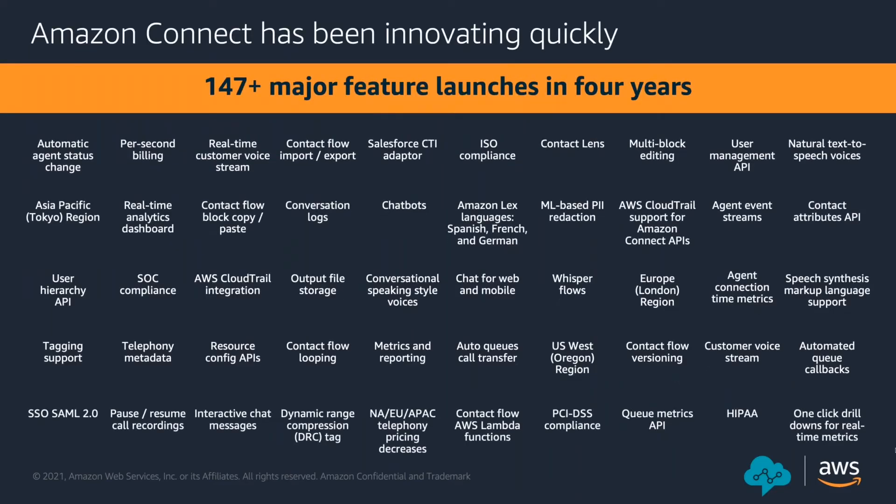Let's talk about the features of Amazon Connect launched over the last four years. The product team has been responsible for launching more than 147 major features to help organizations innovate experiences for their customers. These include Amazon Connect Chat, which allows agents to connect with customers through web or mobile channels; Contact Lens, which leverages Amazon Transcribe and Comprehend using natural language processing to track sentiments, trends, and compliance during customer conversations in real time. Amazon Lex AI chatbots now support multiple dialects and languages including Spanish. With Polly, machine learning turns text into lifelike voices integrated with Amazon Connect.